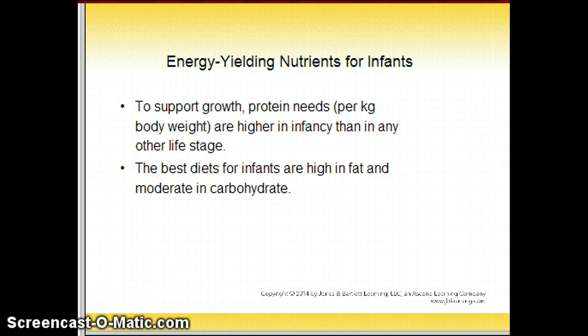Energy-yielding nutrients for infants: to support growth, protein needs per kilogram of body weight are higher in infancy than in any other life stage. The best diet for infants is high in fat and moderate in carbohydrates.